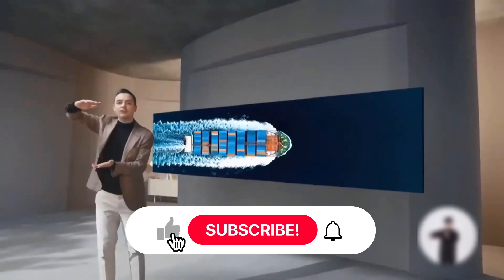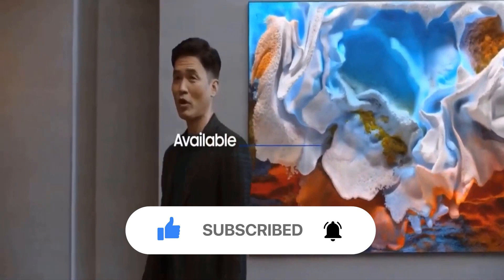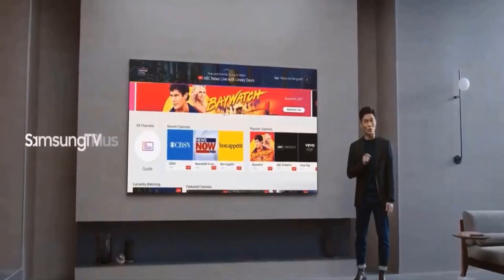Before we proceed, don't forget to like, share, comment, and if this is your first time on our channel, please subscribe and hit that little notification bell to stay updated. Buckle up, guys. This is going to be one hell of a ride.